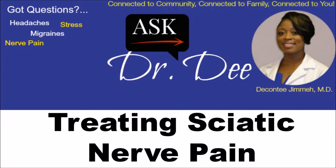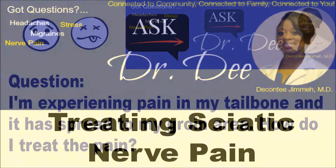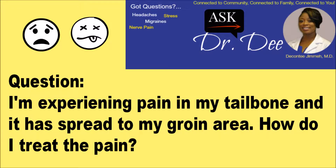Welcome to Ask Dr. D. Today's topic is treating sciatic nerve pain. Here's our question for today, and here is Dr. D.